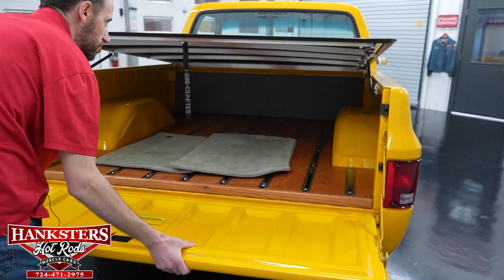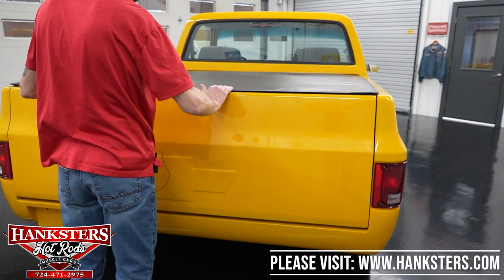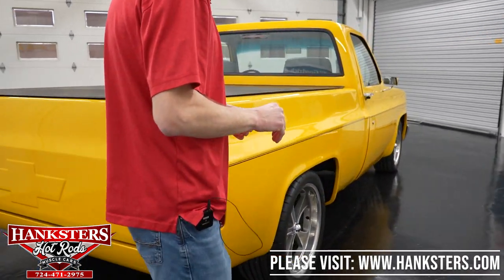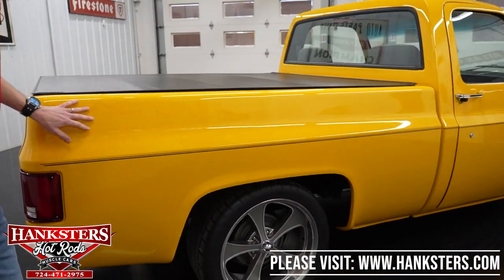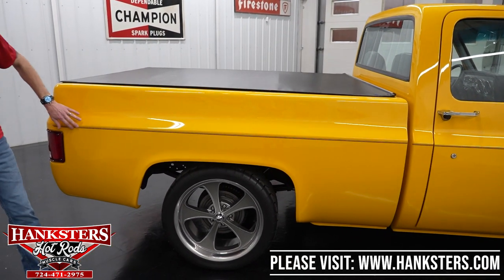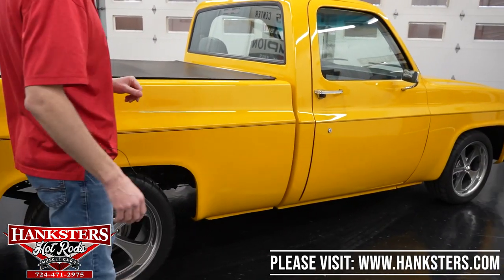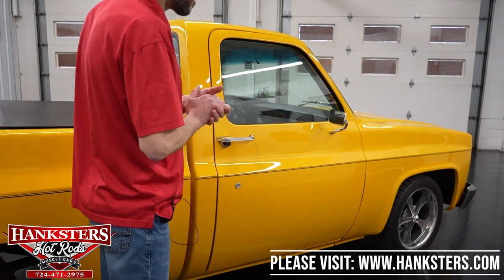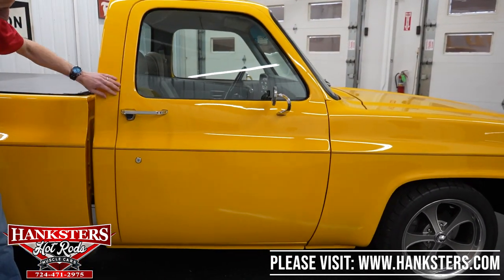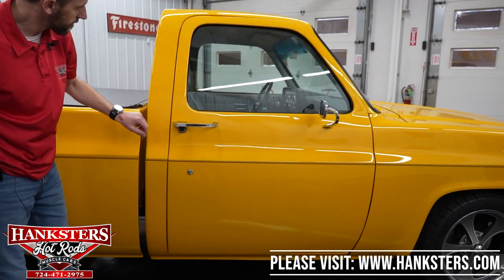The tonneau rides on shocks and then just snaps right back down. Coming over to the passenger side, the paint is really nice and shiny — really glossy. There's our pinstripe running along the body just like the other side. Coming up to our first gap on the passenger side, the cab to the door, really nice going down. You can see our body line lines up really nicely there.